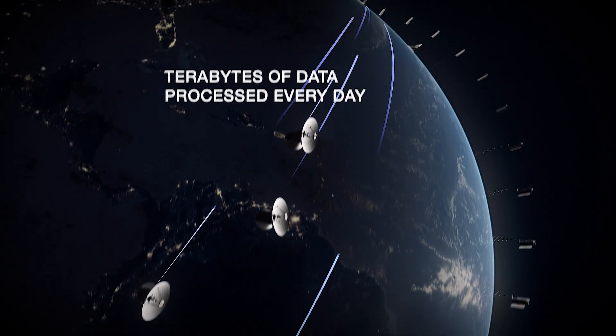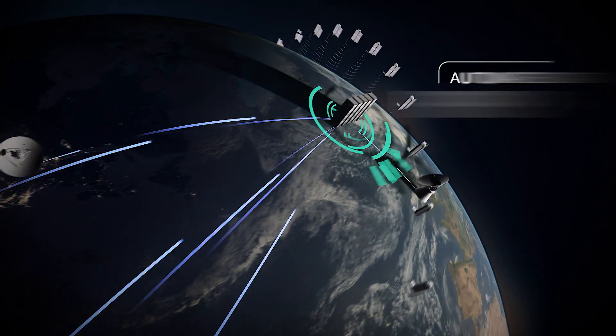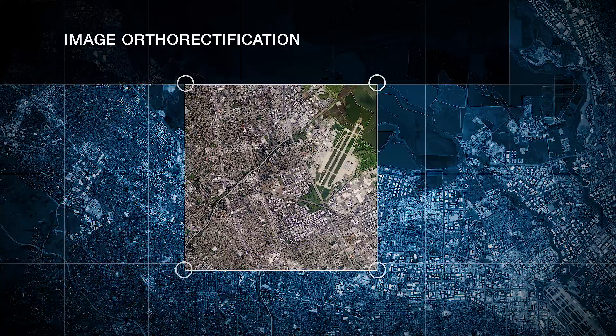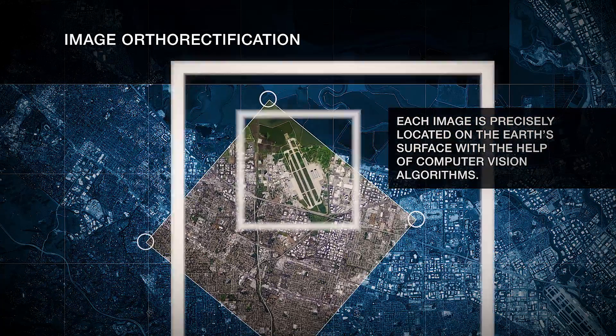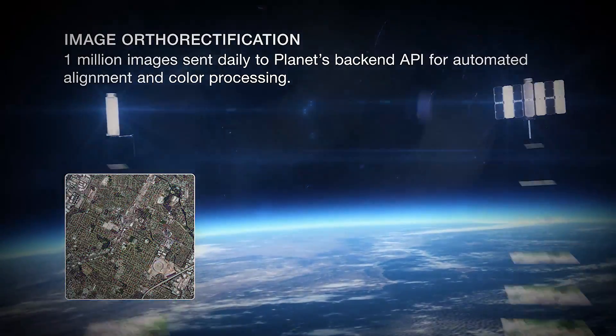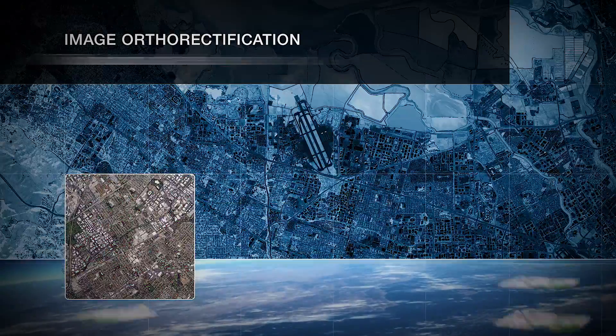Images come down from space through our ground station network, and then they're entered into an autonomous processing pipeline. Once the images hit our ground stations, they are immediately kicked back up into the cloud, and we have servers around the world that immediately begin processing the imagery. That includes color correction, ortho-rectification, and calibration.